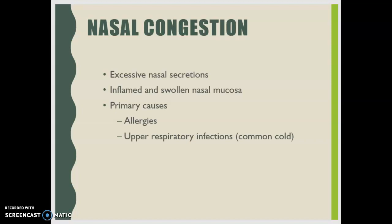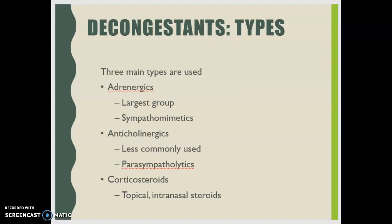When we look at the sympathomimetic activities of these drugs, we need to be aware that they can cause central nervous system stimulation, cardiovascular collapse with hypotension, and convulsions. So we always use these with caution.